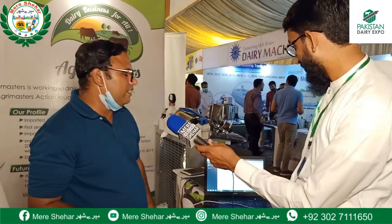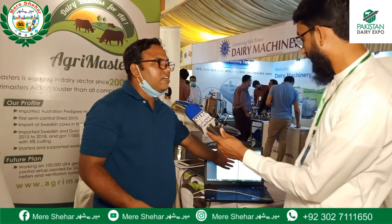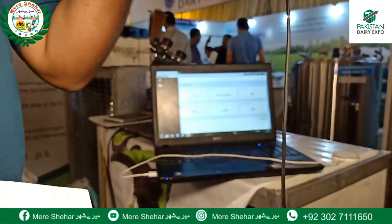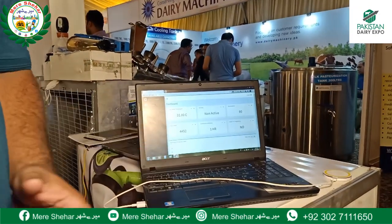For example, this is connected with a cow. This is telling me that the body temperature is 31 degrees and the cow is not active — it is in a static place. It has chewed 90 times. 90 times chewing activity. The step count is around 4,500.